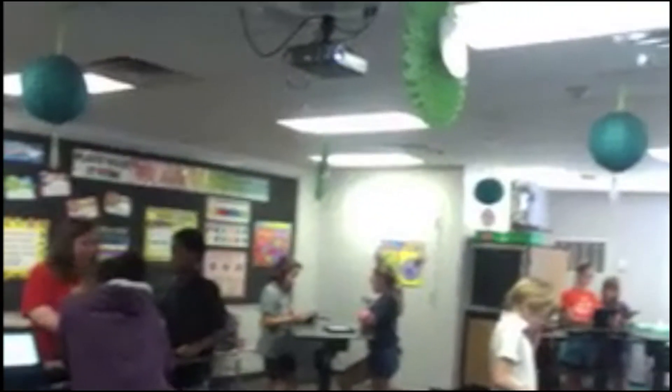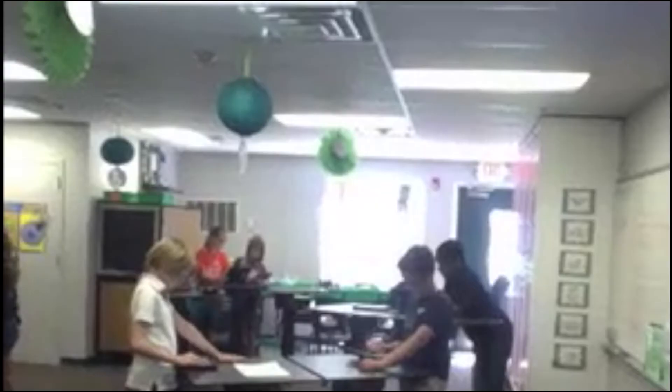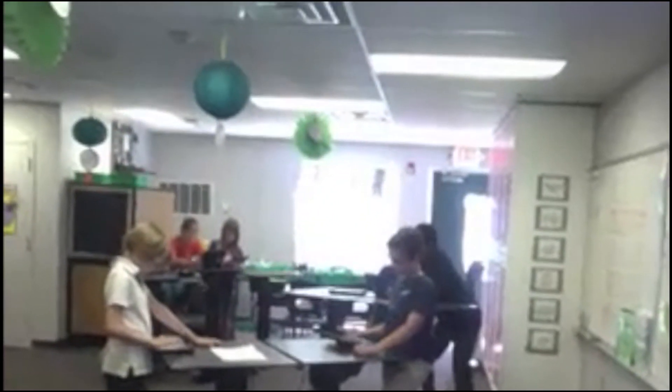This classroom at Beltaire Elementary is called Rise. In here, students are piloting the new LearnFit desks, accompanied by iPads. Choice Media got to have a look inside the class via Skype.